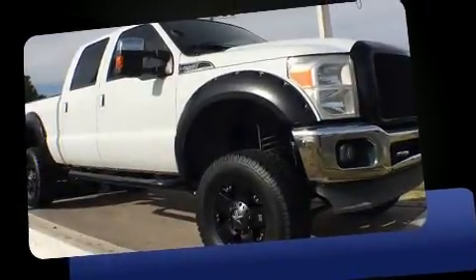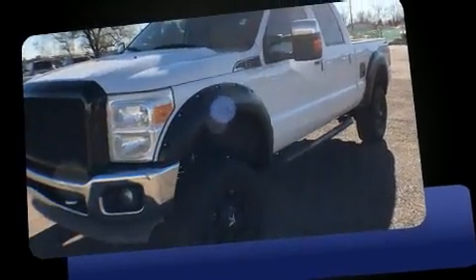Outstanding design defines the 2011 Ford F-250. It features four-wheel drive capabilities, a durable automatic transmission, and a powerful eight-cylinder engine.